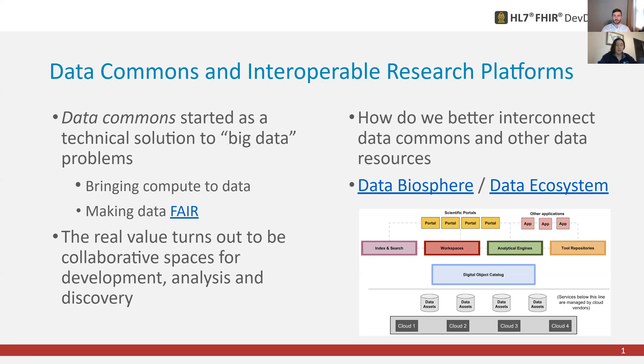There's a really great Medium article that defines the different components needed here. And more recently, we've become part of something called the Common Fund Data Ecosystem, which is starting to ask: how do we connect these different data sets and how do we allow this to happen?